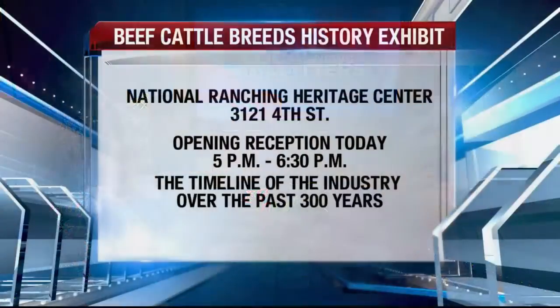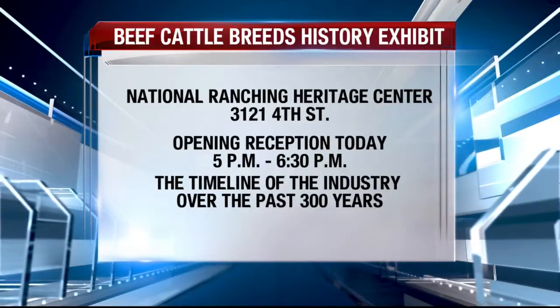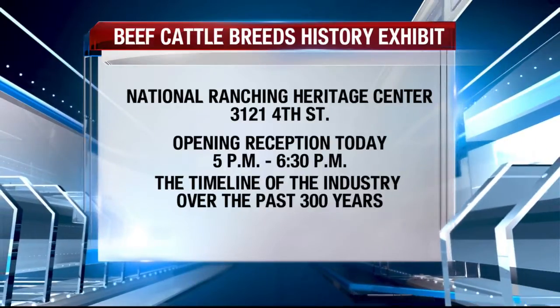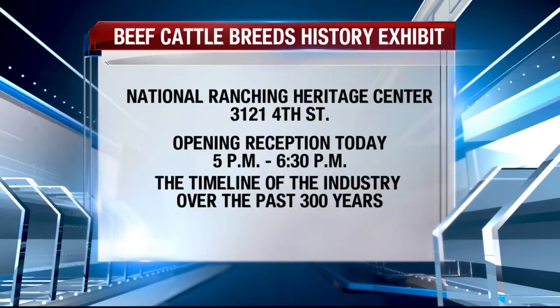A lot of people are going to be interested in this. If they can't make it out tonight, how can they see the exhibit? Well, the National Ranching Heritage Center always has free admission, so that makes it easy. We're open seven days a week — Monday through Saturday our hours are from 10 a.m. to 5 p.m., and Sunday 1 to 5 p.m. We're located at 3121 4th Street, right next to UMC and the Museum of Texas Tech — very easy to find right there off 4th Street.